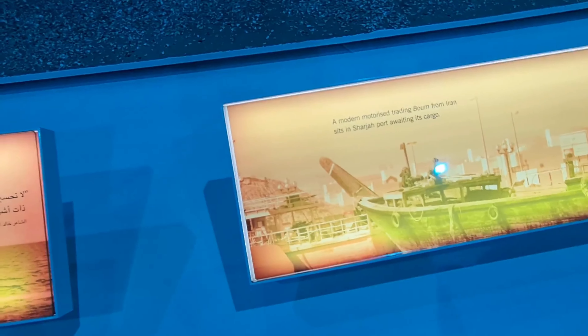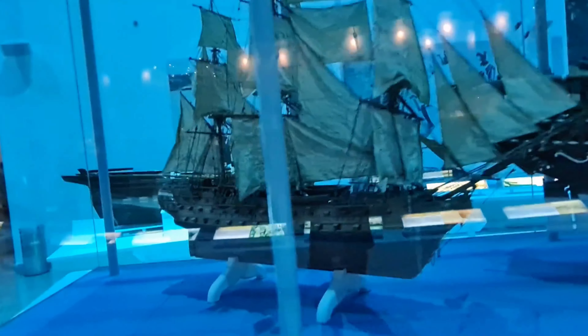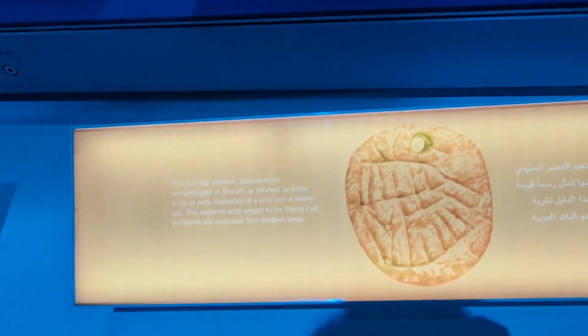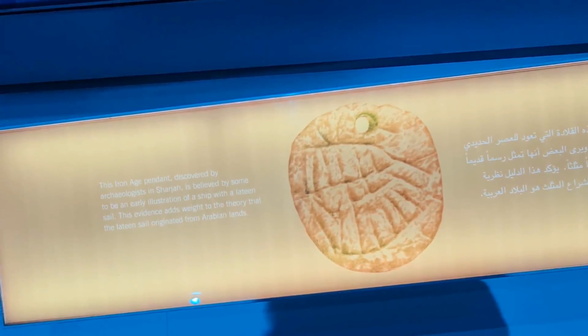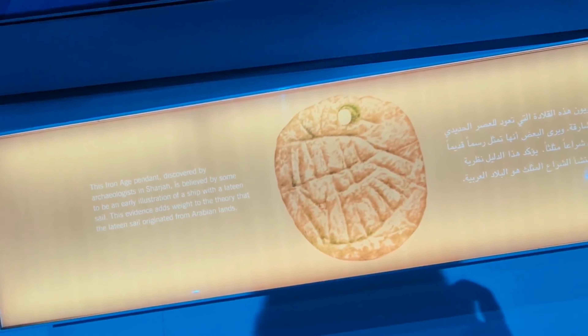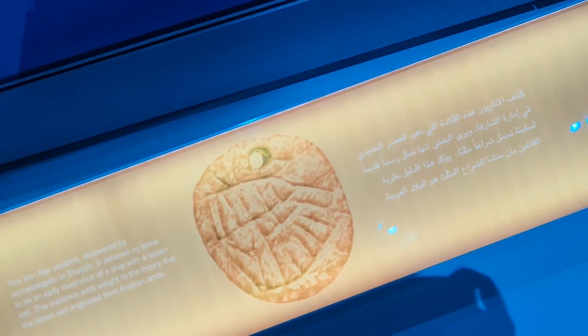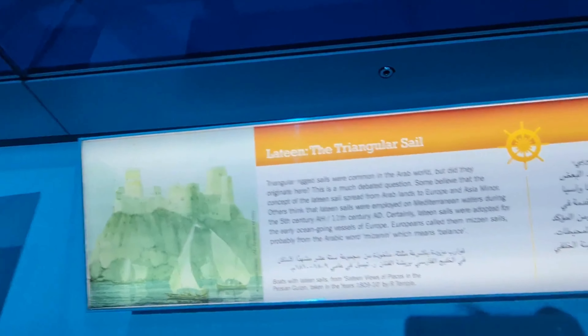You can stop the video and read for more information. These are sail ships, and most of the ships were used for exporting. This is some kind of pendant — an iron age find discovered by archaeologists. It's an illustration of a ship on the pendant, believed to enlighten Arabian lands. This is a representation of a ship with a Latin sail — it's a triangular sail. The pendant has a representation and it's very, very old.